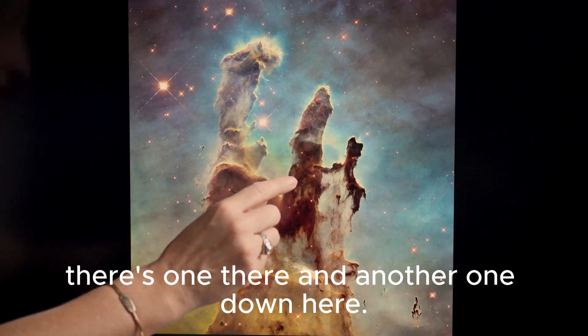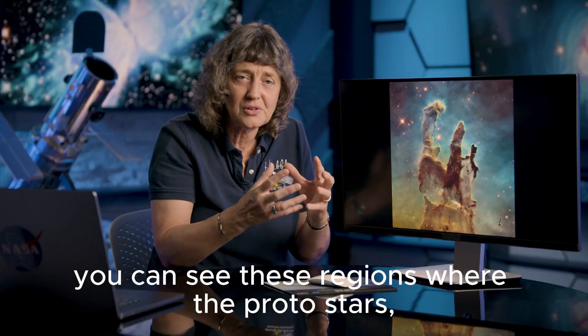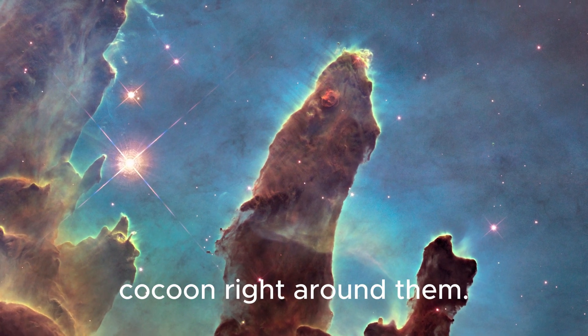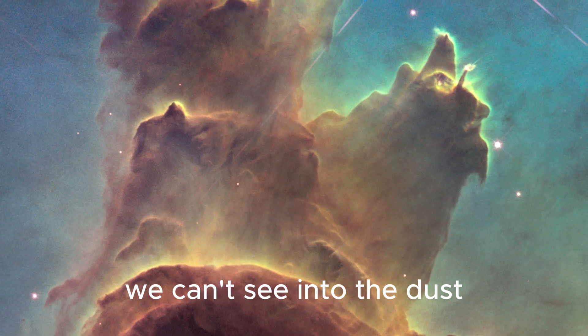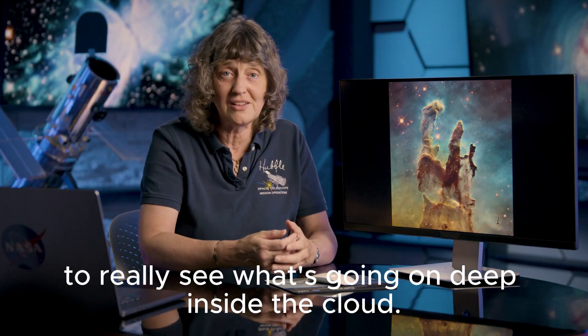There's one there and another one down here. As you look carefully you can see these regions where the protostars, as they coalesce, are heating the surrounding dust cocoon right around them. But in this visible light picture we can't see into the dust to really see what's going on deep inside the cloud.